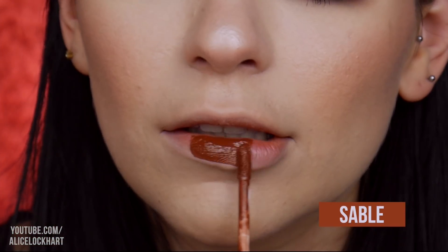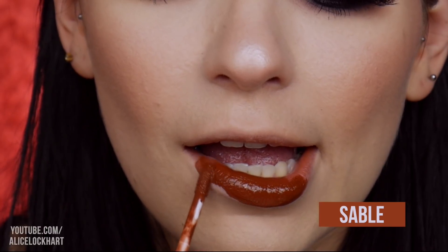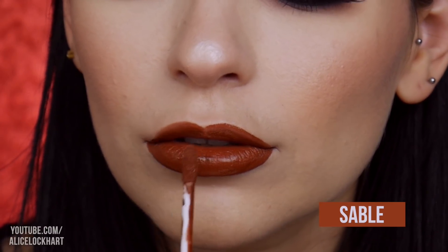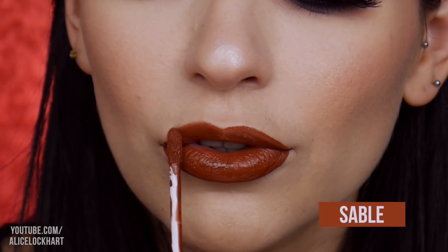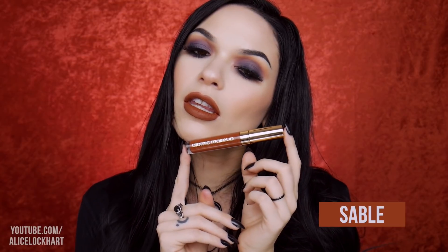Next we have Sable. Next in line is Lexington.